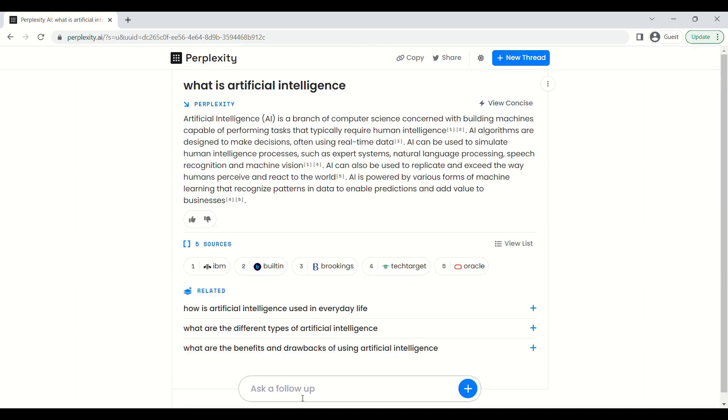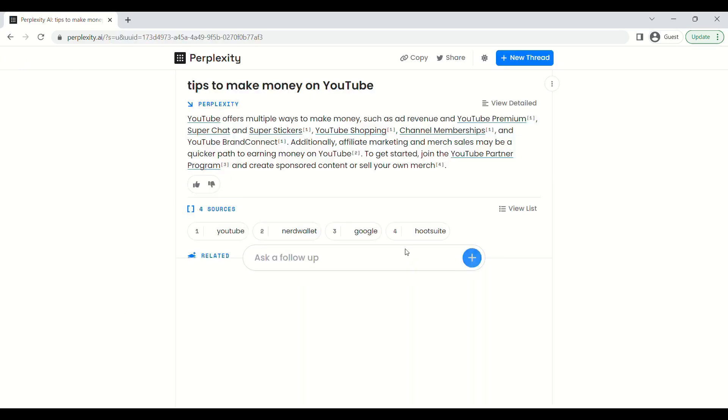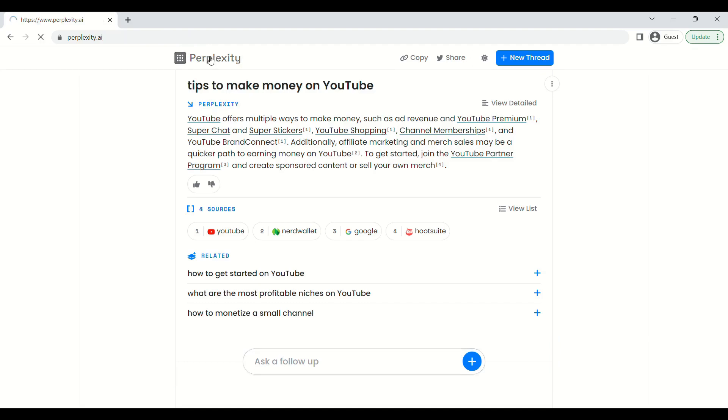When someone asks questions on Perplexity, they get saved and other users can view them. You can upvote or downvote the answers, and you can also ask questions in others' ongoing threads. If you are a fan of ChatGPT, then the unique features of Perplexity will make you a fan of it too.